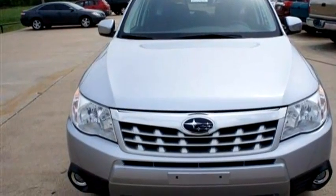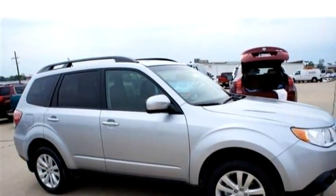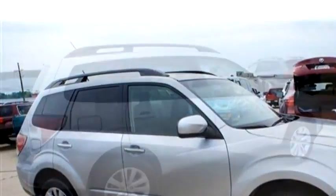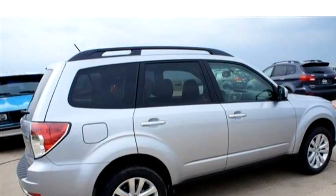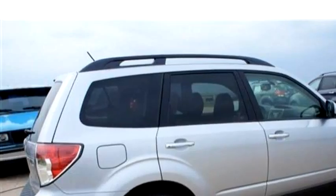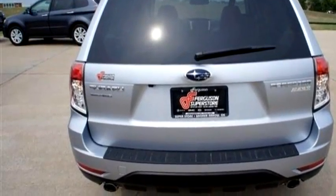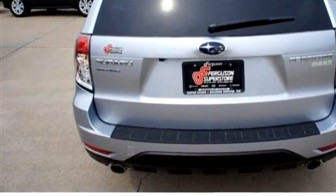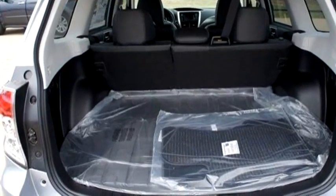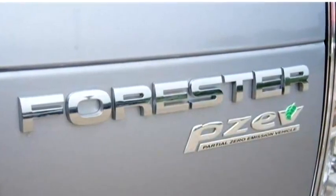The body style is Sport Utility. It has 4 doors. Transmission is Automatic. Drivetrain is AWD. Exterior color is ISM. Interior color is black. It has a 4 cylinder engine, 2.5 liters. Please come visit us at 1501 NLM Plural, Broken Arrow, Oklahoma 74012, or give us a call at area code 888-735-9621.